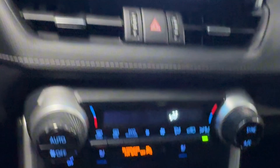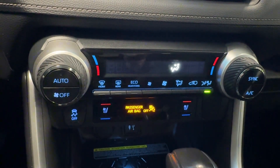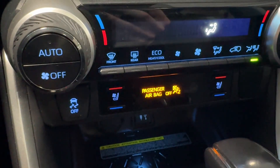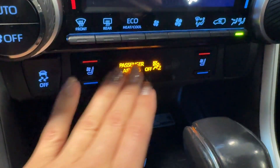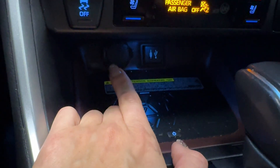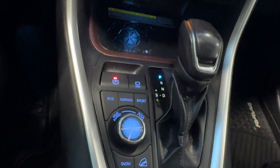There are two air vents, a hazard light button, dual automatic climate control with eco heat and cooling mode, front windshield de-icer, rear window defroster, air conditioner, traction control off button, and ventilated and heated front seats.